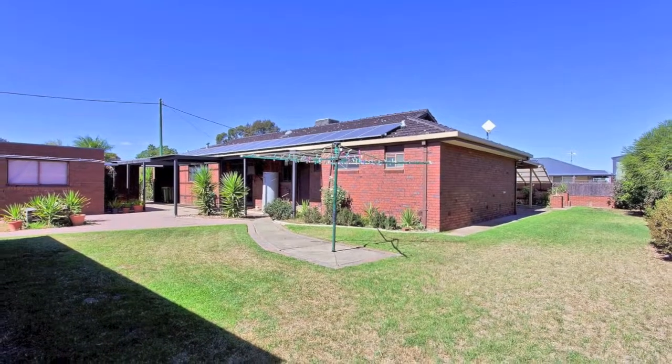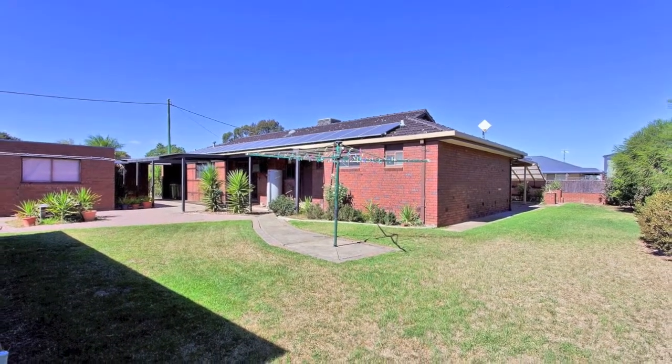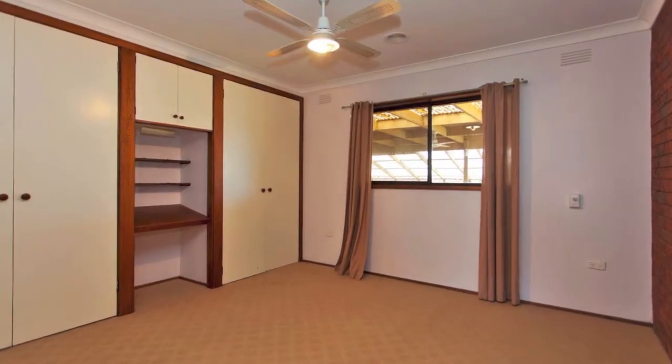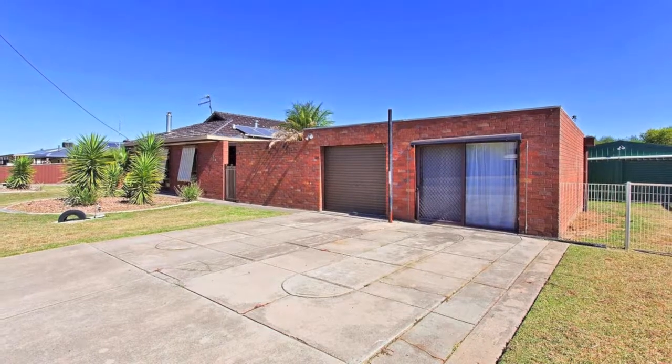16 solar panels and natural gas means the household bills are under control, and with a walk-in robe to the master, walk-in linen and walk-in pantry, you know lack of storage won't be a problem.